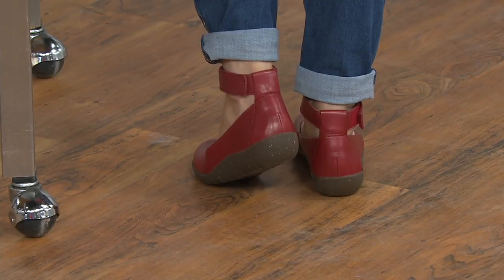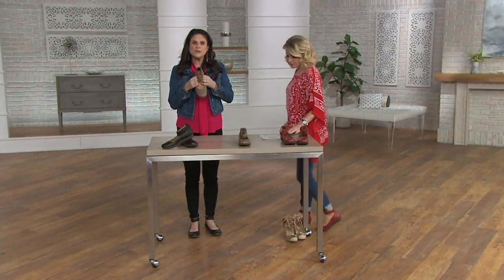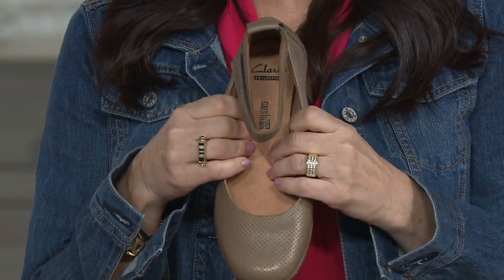That cushioning — that cushion soft — it's softness from the very first step you take. Each year that you pull this out of your closet, it's going to maintain all that cushioning, all that bounce, as if it were the first day that you bought it.